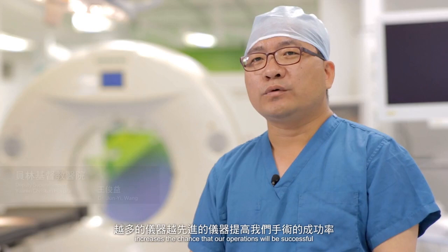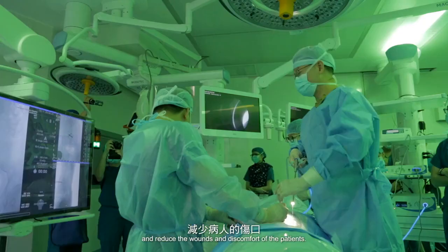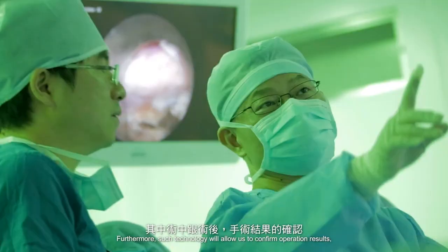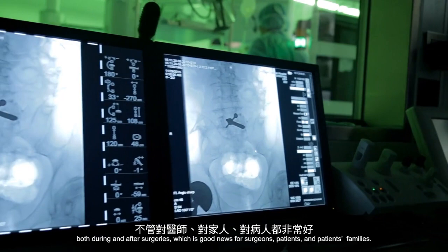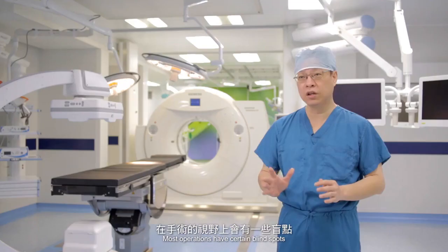The accessibility to a greater number of more advanced equipment and facilities increases the chance that our operations will be successful, and reduces the wounds and discomfort of the patients. Furthermore, such technology will allow us to confirm operation results, both during and after surgeries, which is good news for surgeons, patients, and patients' families.